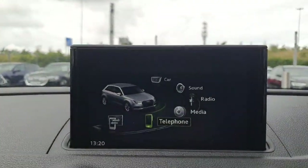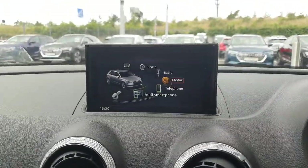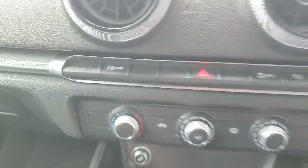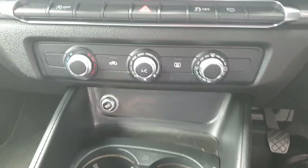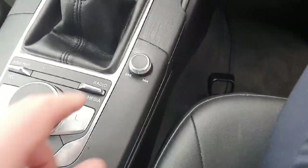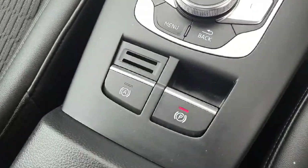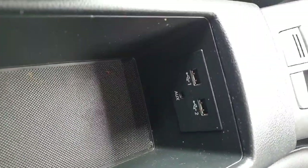Onto your MMI entertainment system, which is all controlled by this cluster down here. You have your telephone, your media, radio and a range of other settings here. With your auto start stop function, your AC climate control, your cup holders, 12 volt socket, 6 speed manual transmission, this is your volume button for your entertainment system. Electric handbrake, your drop down centre armrest, AUX USB ports. And that trim continues along the dash.